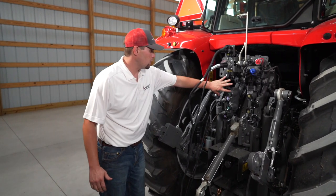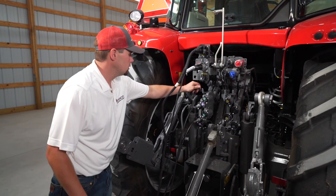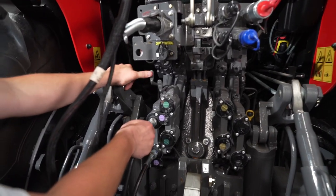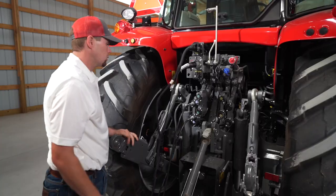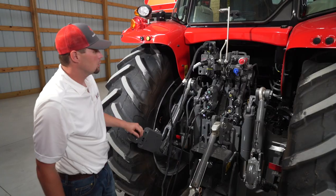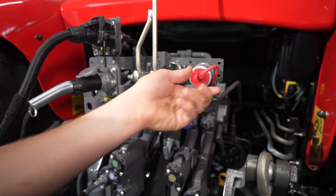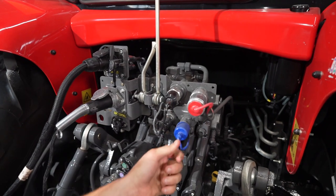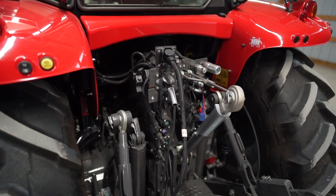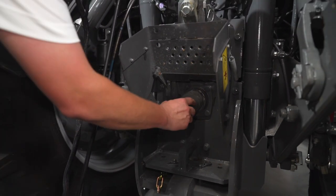At the rear of the tractor, you'll notice four valves here. On the 7700 S Series, you have an option for four or five. You'll also notice these decompression levers, which make unhooking a line that's under pressure very easy — simply push forward, pull the valve out, and push it back in to hook it up. We also have dust covers to keep dust out of our couplers, plus power beyond and free flow return on our hydraulic system. Standard is a 29 gallon per minute closed center load sensing system, with an optional 50 gallon per minute system as well. The 7700 S Series comes with a 540 and 1000 RPM shaft to power any implement.